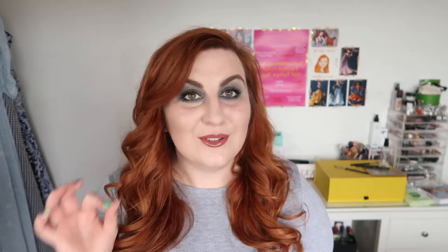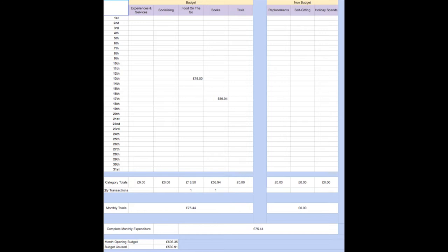That's literally everything to report for May. Onto my June money diary. June was not a good month — there are only two transactions. Because of what I carried over, I opened June with a budget of £606.35. I spent £18.50 on food on the go, which was ordering a takeaway, and £56.94 on books. No replacements in June either. My monthly total spend was £75.44. Nothing much more to say about June other than I was really not in a good place, and online shopping never did it for me anyway.